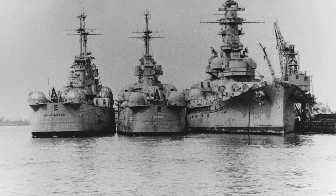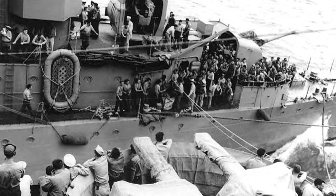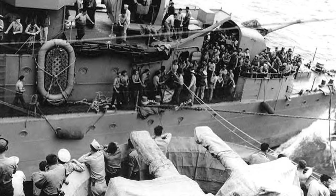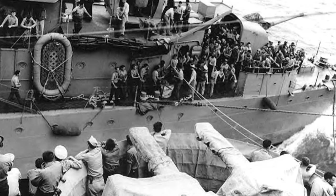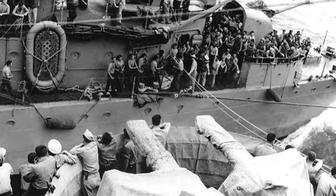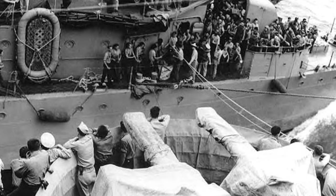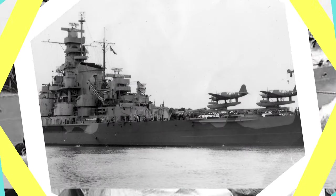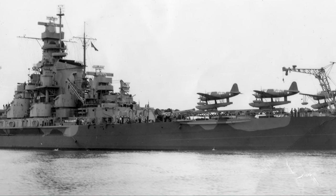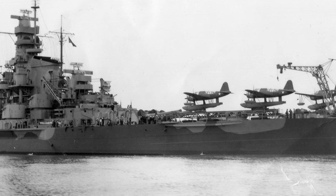By mid-1943, South Dakota was back in the Pacific, joining the Fast Carrier Task Forces that became the spearhead of the American offensive across the Central Pacific. Operating alongside other battleships, such as her sister ship Alabama and the older North Carolina class, South Dakota's primary mission was to protect the carriers from air attack. During the campaigns in the Gilbert and Marshall Islands, she provided crucial anti-aircraft cover as carrier-based aircraft struck Japanese positions. The battleships also conducted shore bombardments, targeting Japanese fortifications and airfields, with South Dakota's powerful guns and her crew's growing experience proving valuable in softening enemy defenses ahead of amphibious landings.